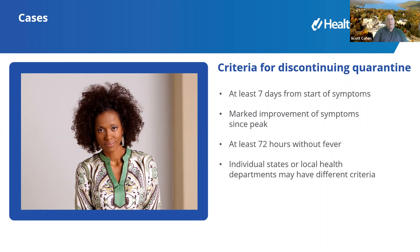Generally with it being this long since her symptoms ended, I would completely agree. These CDC criteria — at least seven days from start of symptoms, marked improvement, and at least 72 hours without fever — are ANDs not ORs. Most health departments are likely saying at least 10 days of quarantine from the start of symptoms. There's a fair amount of variation at the local health department level, so follow the criteria established in your area.